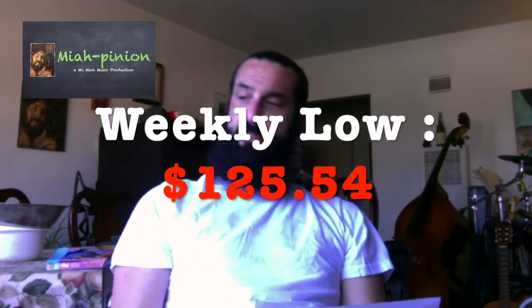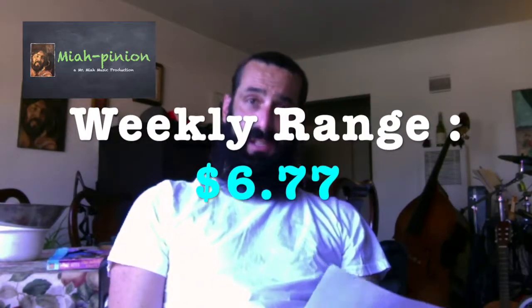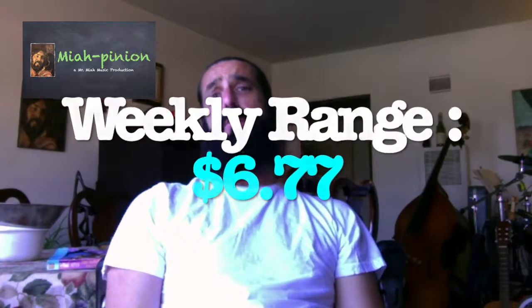For the week, that gives us an ultimate low of $125.54 and a weekly high of $132.31, for a weekly range of $6.77. Just to compare, last week had a ten-dollar range for the week, so still quite a range, but not as much volatility as last week.